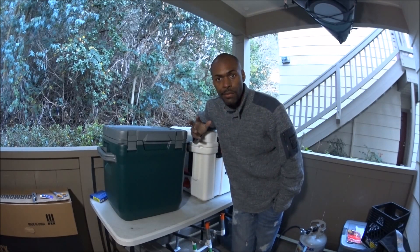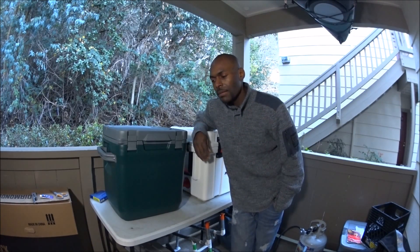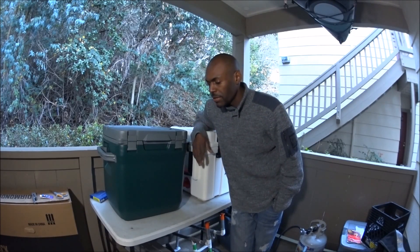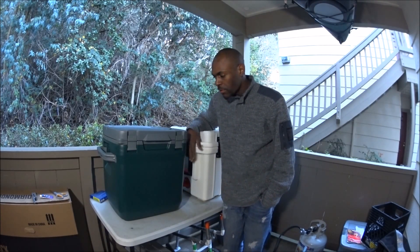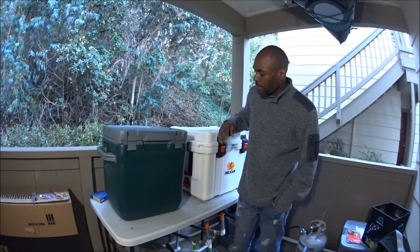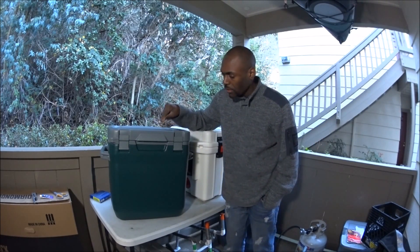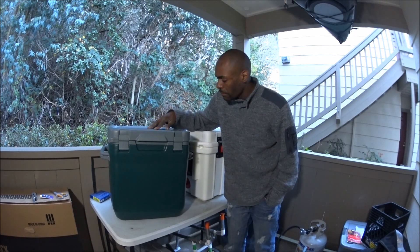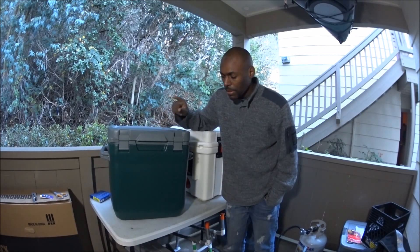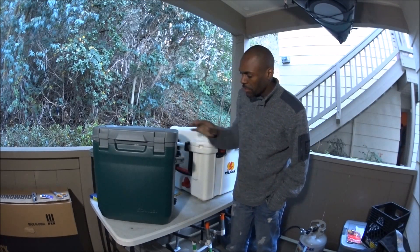I'm going to class these as premium-grade coolers, but I'm adding a new tier. Keep in mind this Stanley is an unreleased product, so features can change — although it has been shown for about two years.